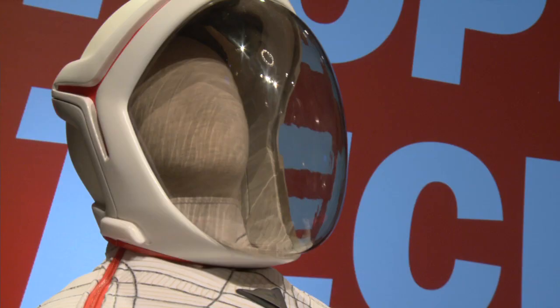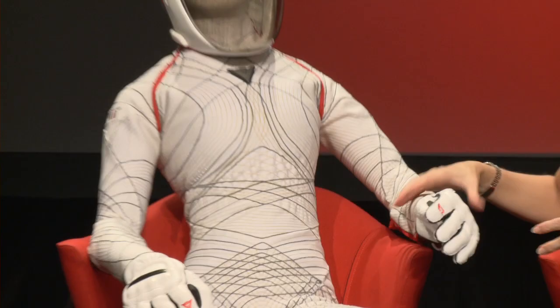So this is the Biosuit — our latest design. It's a mock-up of a skin-tight spacesuit. It's a completely different design approach. Conventional spacesuits are big, gas-pressurized shells, about 140 kilos or 300 pounds. We'd like to change that paradigm and go to a shrink-wrapping approach — mechanical counter-pressure, so I apply the pressure directly through the materials.